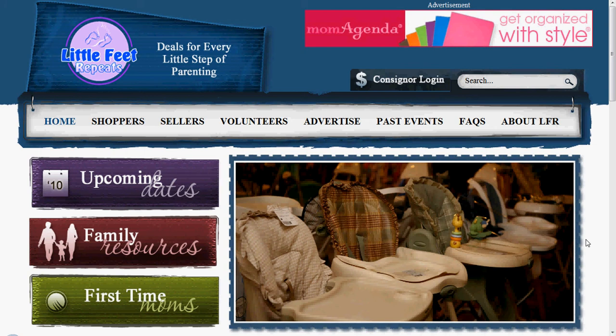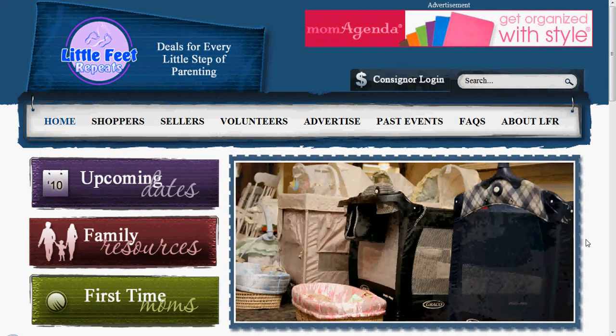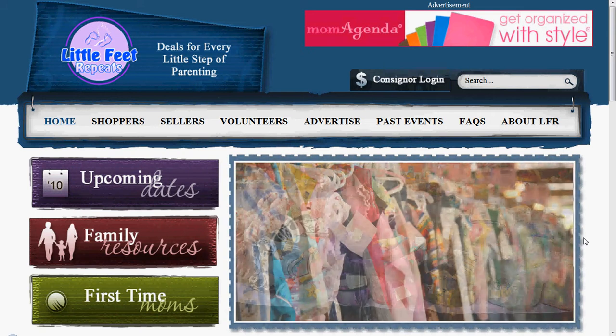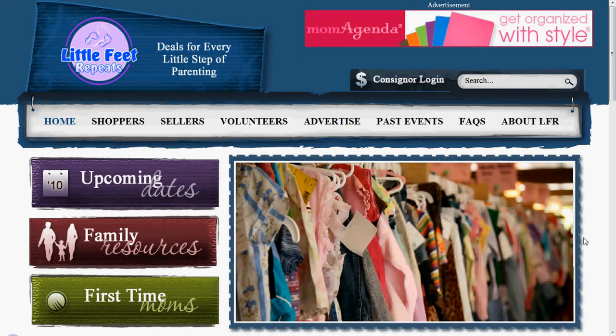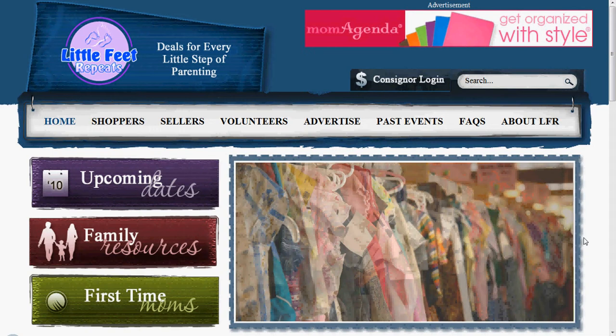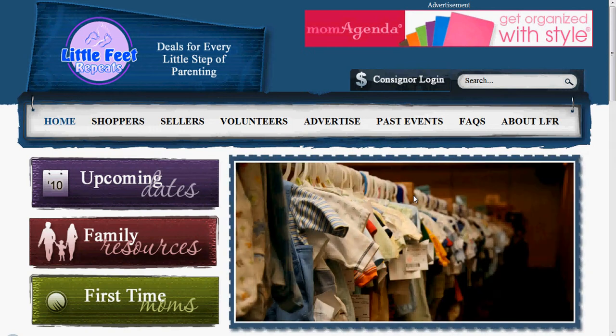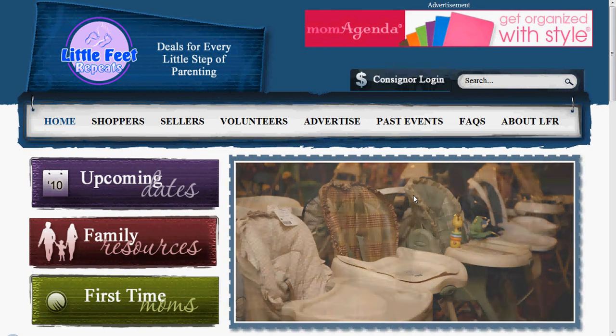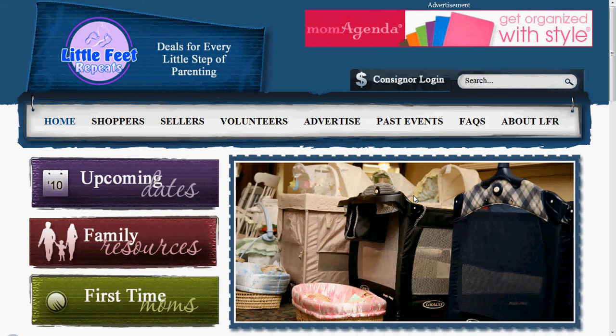Hi, my name is Carla McCoy. I'm the organizer of Little Feet Repeats and this is the video tutorial for consigner logins. This tutorial assumes that you already have a consigner number and that you would have already signed up for that. If you have not done that, please go back and watch the video tutorial for new consigner registration, because this tutorial assumes that you already have your consigner number.